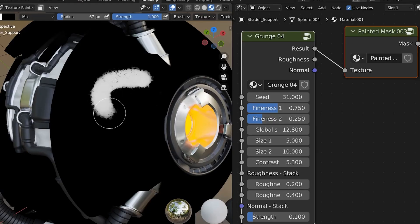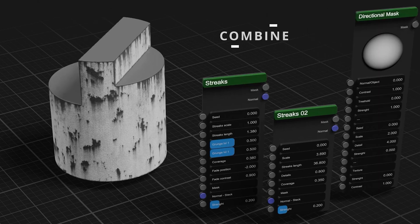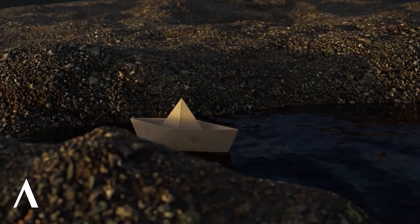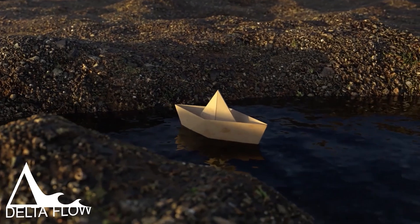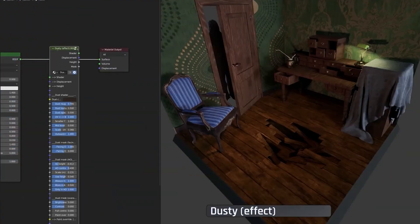Crafting shaders and materials is time-consuming work, so allow me to save you with these amazing Blender materials and shaders. Today, we're talking about the best shaders and materials you can get your hands on for Blender — from drag-and-drop material libraries to fully procedural setups that need zero UV unwrapping, we've got it all.